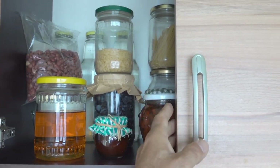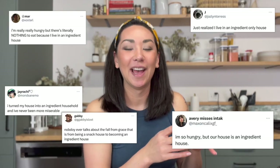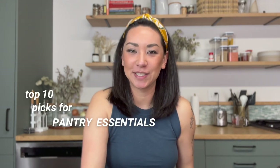You know that annoying feeling when you want a snack, you open up the pantry, look in there and realize all you have are ingredients — like if you want something to eat right now, you're going to have to make it. I'm trying to help you avoid that feeling, because this video is all about my top 10 pantry essentials for snacks that are quick, convenient, taste great, and offer a little bit of nutrition.